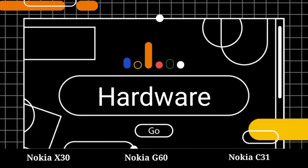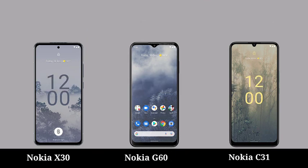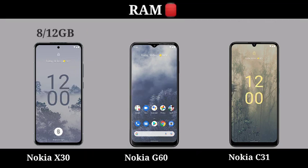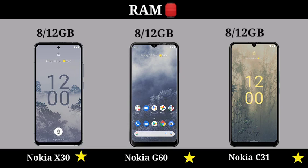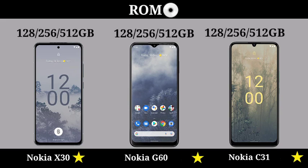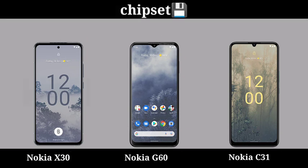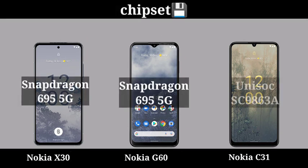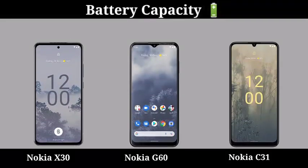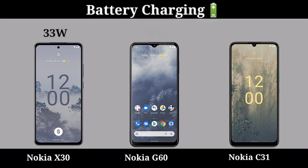Hardware. CPU. GPU. RAM. RAM and ROM. Memory Card Floor. Battery Charging Speed.